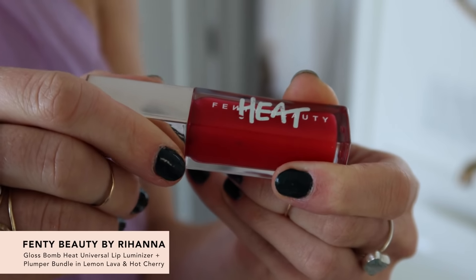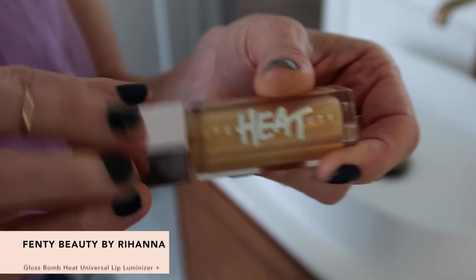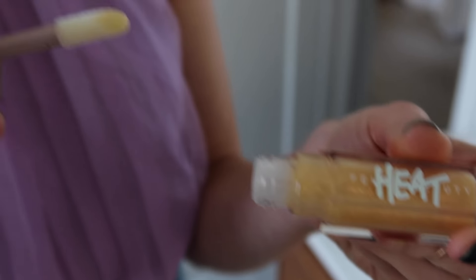First up, we are bringing the heat with the Fenty Gloss Bomb Heat Universal Lip Luminizer and Plumper. These are going to give you a really beautiful sheen, and the best part is that they're gonna help you plump it up. When I first put it on, I could definitely feel this going to work — there are plumping agents right in this baby.